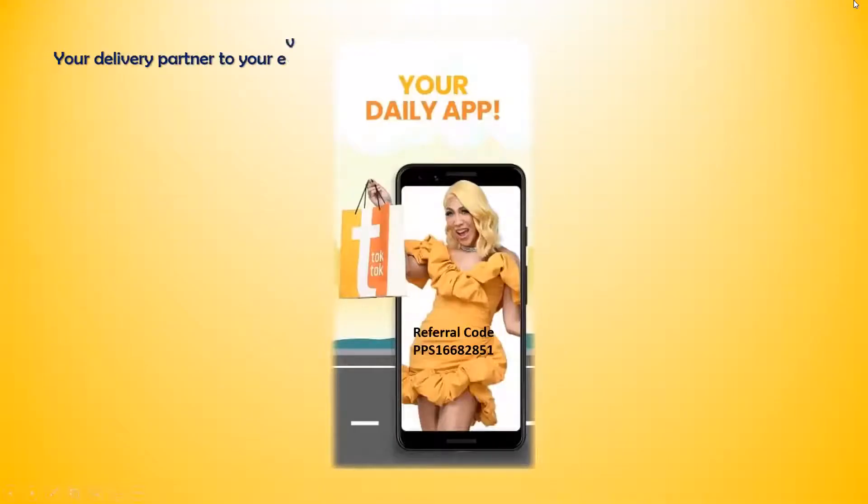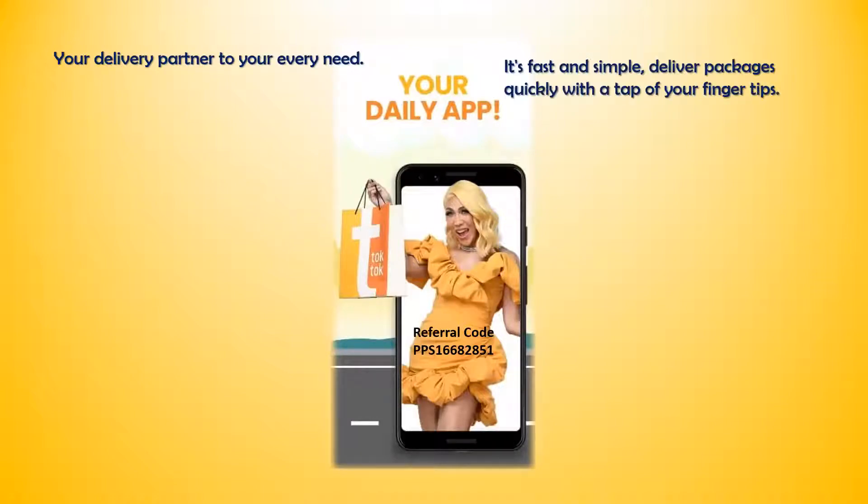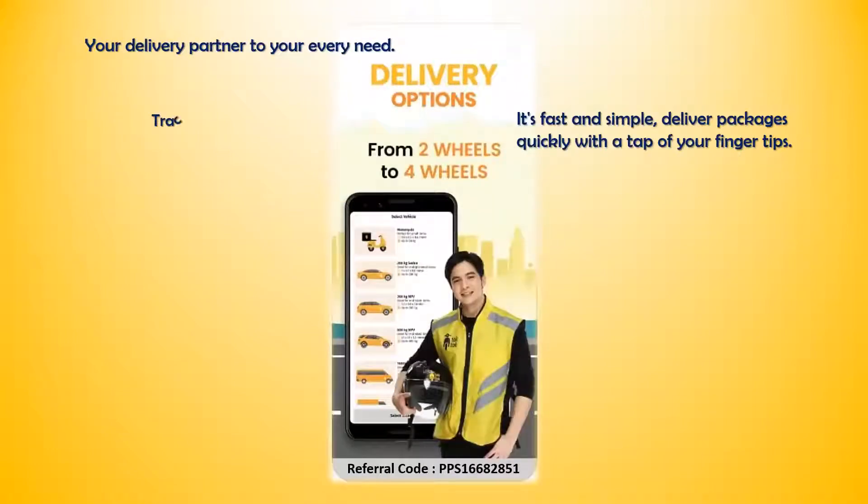Your delivery partner to your every need. It's fast and simple. Deliver packages quickly with a tap of your fingertips. Track packages real-time. Delivery options from two wheels to four wheels.